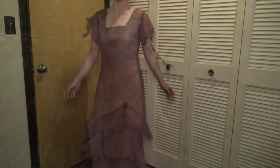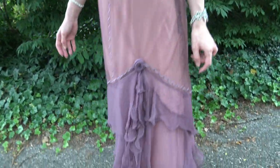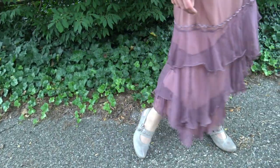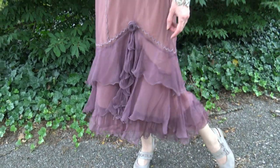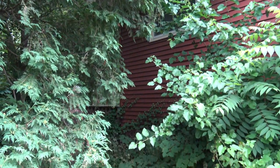I was also impressed with how historically accurate this dress is — what with having the two layers just like a lot of 1920s evening gowns, the fit being relaxed, and also the hemline.